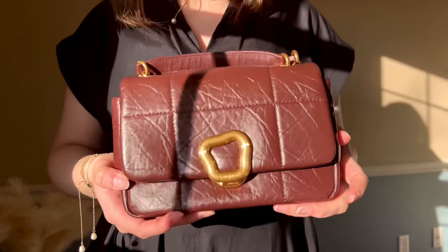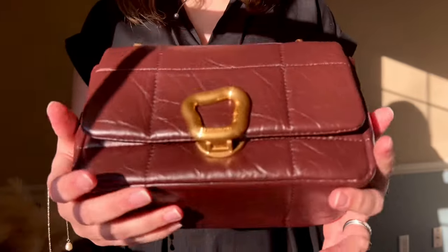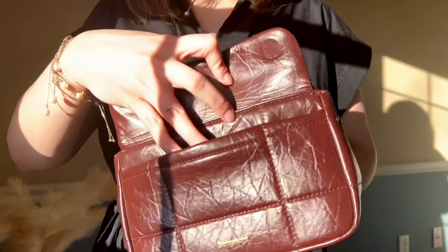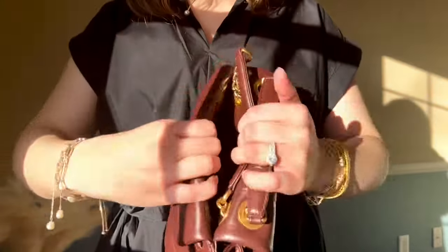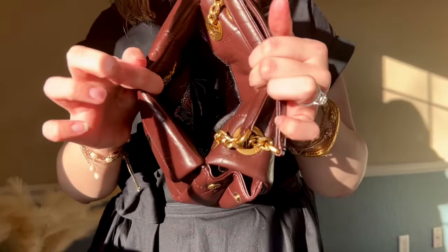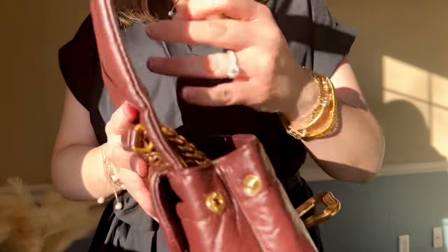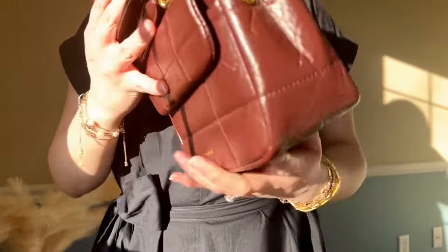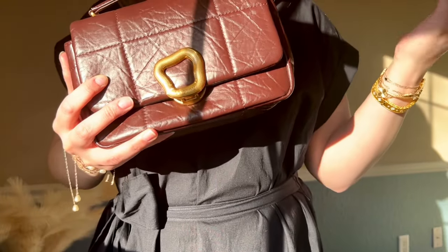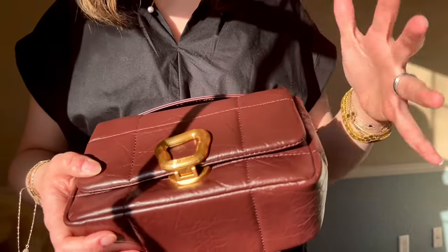This beauty is by Songmont, from their chocolate collection, in the color chocolate — but if you look closely it's actually a very deep red burgundy maroon color. I absolutely love it. It has a lot of space, a little magnet enclosure in the back to slide my phone in, and a little pocket in the middle of the bag — inside the top — which I've never seen before. There's also a lot of space inside. I haven't heard much about Songmont, but I love that the leather looks aged and textured.